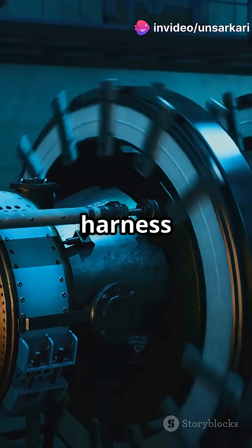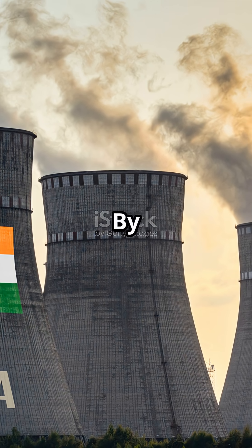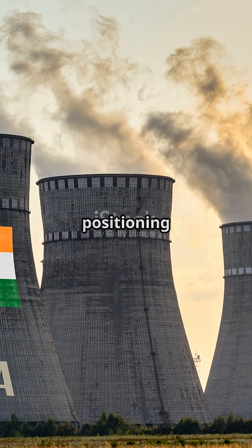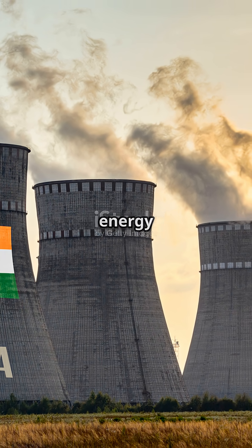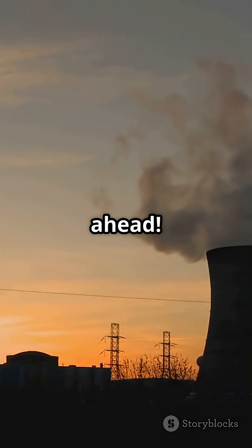The goal is to harness thorium, which India has in abundance, for a clean and green future. By 2047, India aims to hit 100 gigawatts of nuclear power, positioning itself as a leader in sustainable energy. From reducing carbon footprints to securing energy independence, India's three-stage nuclear program is lighting the way ahead.